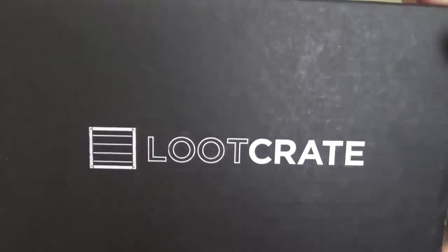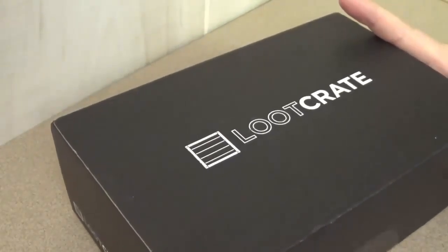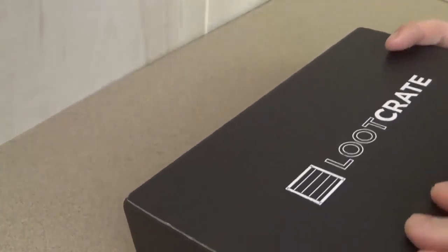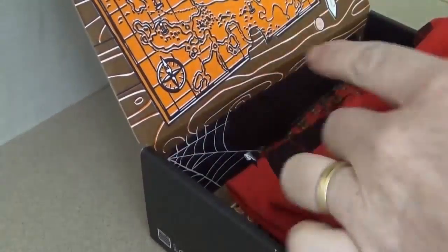All right, so here we are with the Loot Crate. Let's open this up. We got a map on the front here. We got a t-shirt going on. Looks like it's got a dragon on it. Cool looking shirt.